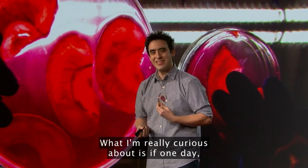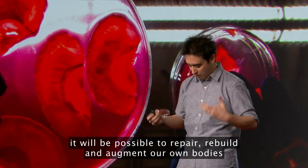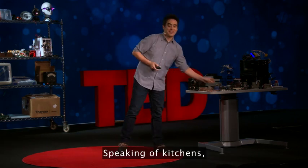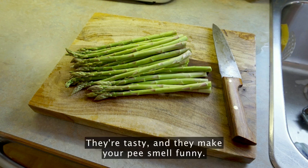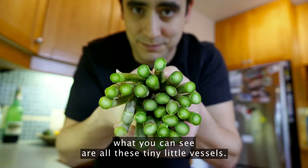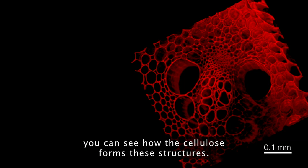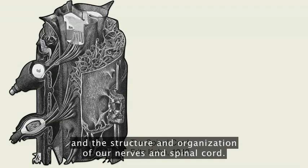What I'm actually really curious about is if one day it'll be possible to repair, rebuild, and augment our own bodies with stuff we make in the kitchen. Speaking of kitchens, here's some asparagus. They're tasty and they make your pee smell funny. I was in my kitchen noticing that when you look down the stalks of asparagus, you can see all these tiny little vessels. When we image them in the lab, you can see how the cellulose forms these structures. This image reminds me of two things: our blood vessels, and the structure and organization of our nerves and spinal cord.